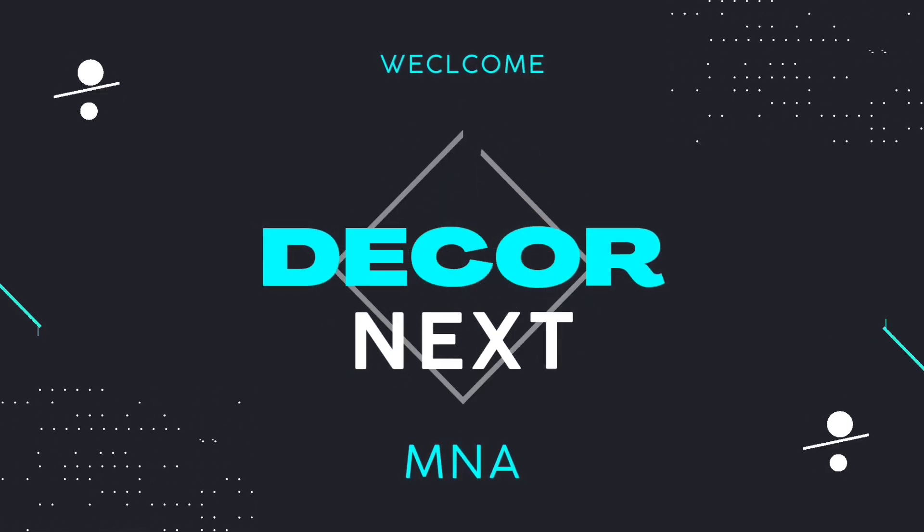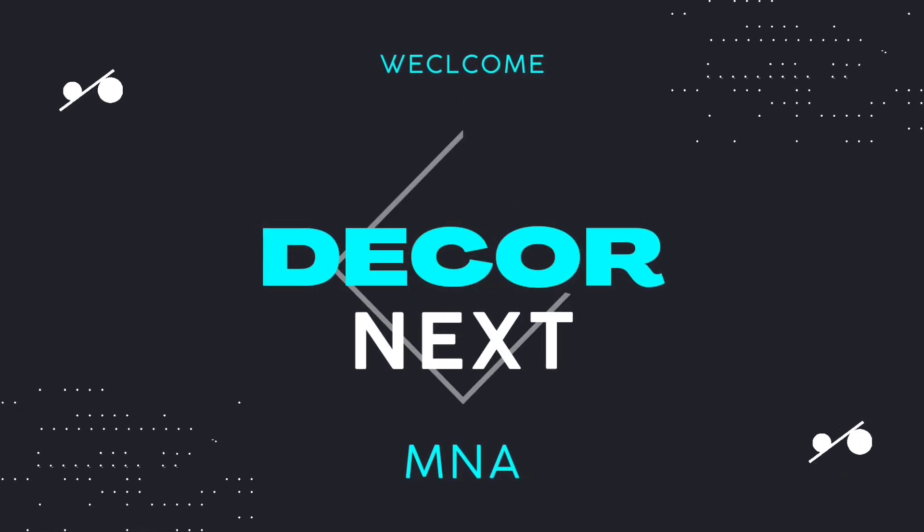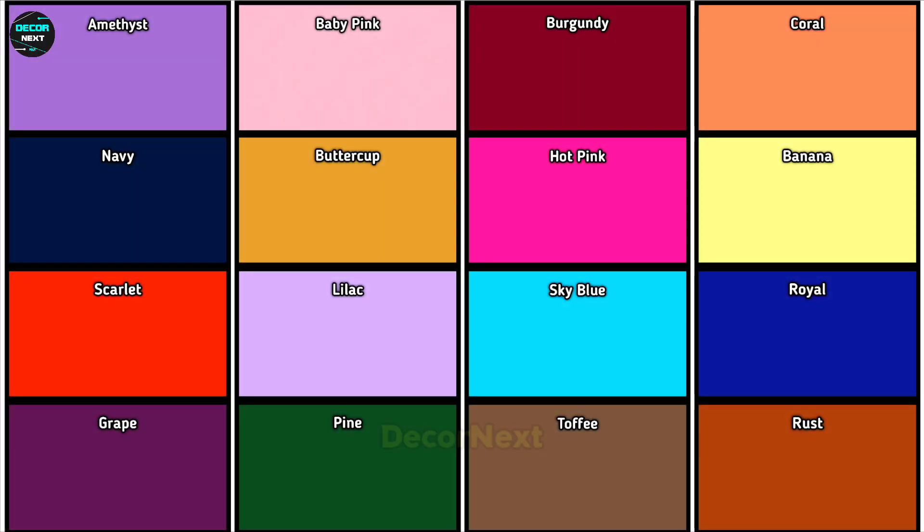Hello viewer, welcome back to our channel DecorNext. In today's video, I am going to tell you the names of different colors for your walls. The video will be quite interesting and informative, so let's start the video without any delay. The first color is baby pink.